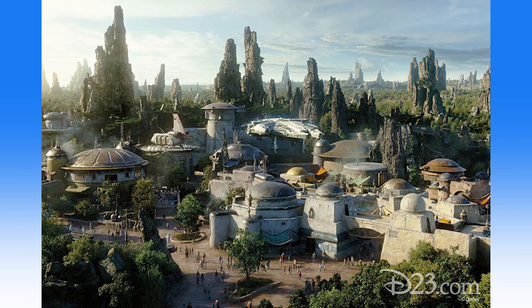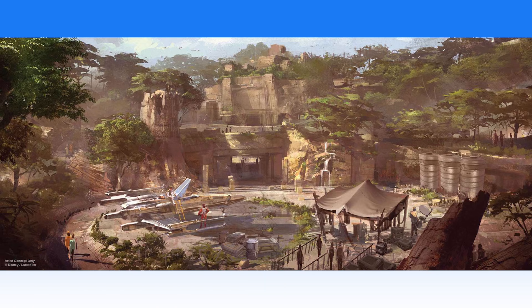The Star Wars Galaxy's Edge news just keeps coming. StarWars.com has announced a special panel being held on April 13th at Star Wars Celebration Chicago, related to the land. The panel, titled "Bringing Star Wars Galaxy's Edge to Life," will host a team of Walt Disney Imagineers and Lucasfilm staff. They'll discuss how such an ambitious land was thought up and made, as well as share insight into how guests will be able to create their own Star Wars stories. Guests attending the panel can also expect a few surprises.